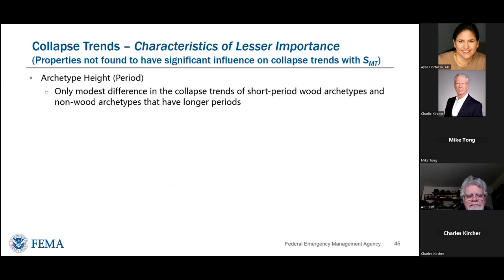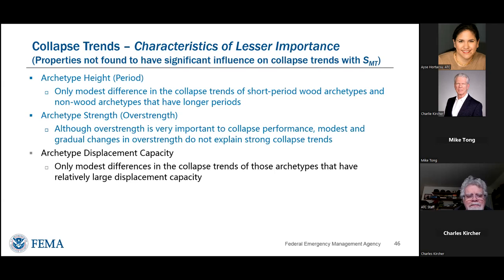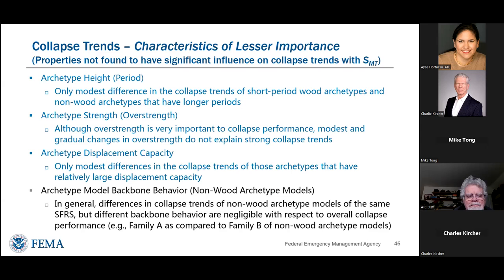So why do these trends all look similar — almost like straight lines? They appear as smooth trends because we have a smooth collapse surface and similar values of displacement capacity across systems. But what really matters is the shape of the spectrum, which is influenced by building height and site class. We wanted to try to generalize the collapse trends using the capacity spectrum method, since we cannot do it with a single set of records. The capacity spectrum method is a surrogate for nonlinear calculation of median response, detailed in Appendix G of the report.